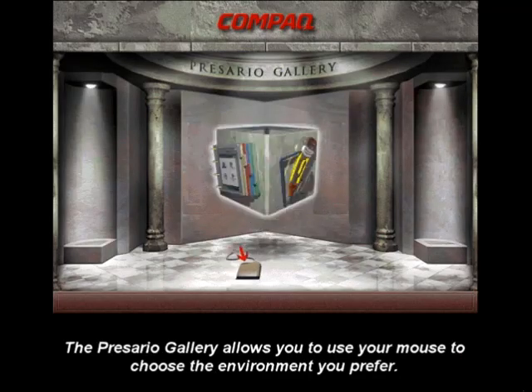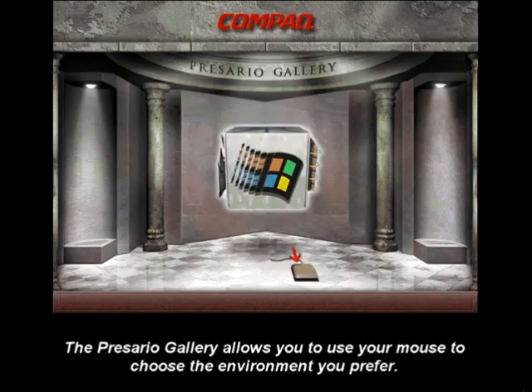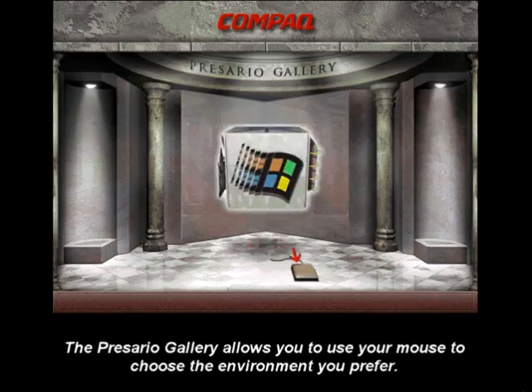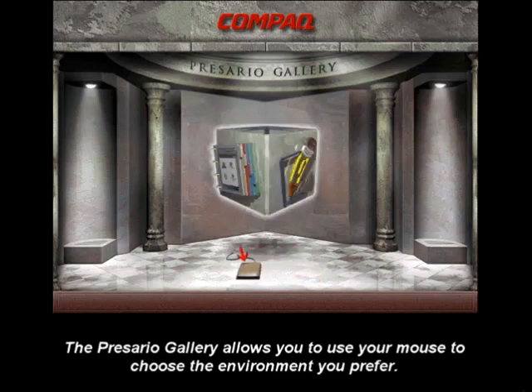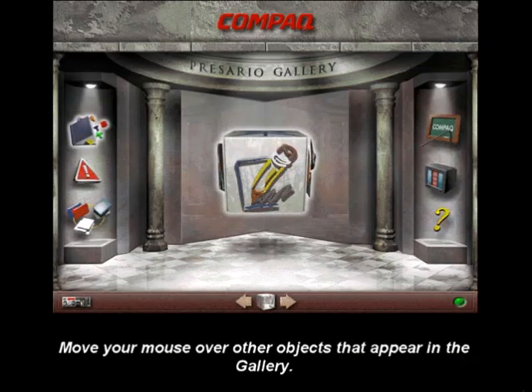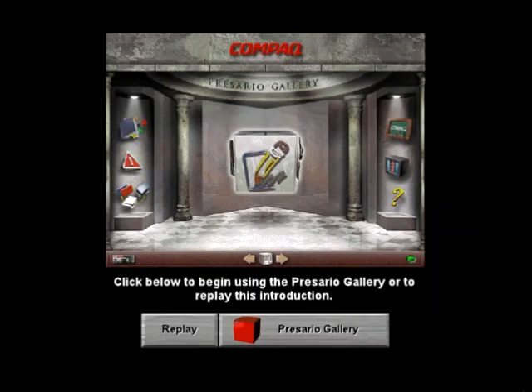It's easy to sample all these choices — that's why Compaq created the Presario Gallery. In the Presario Gallery, use your mouse to select an environment you would like to explore. Simply hold down your left mouse button and move the mouse to explore as much as you want. Discover more by moving your mouse over objects you see in the gallery — you will get a brief demonstration on how they are used, and tips to help you use your Presario for work and play.